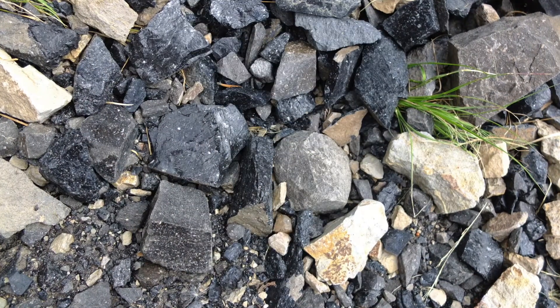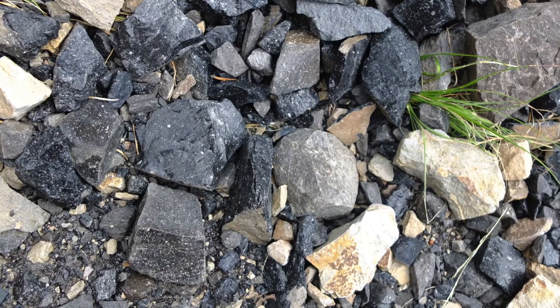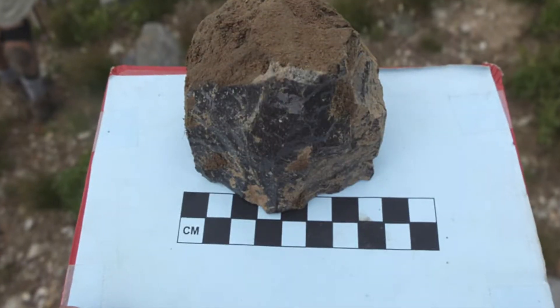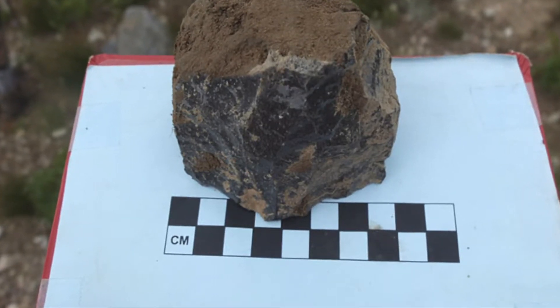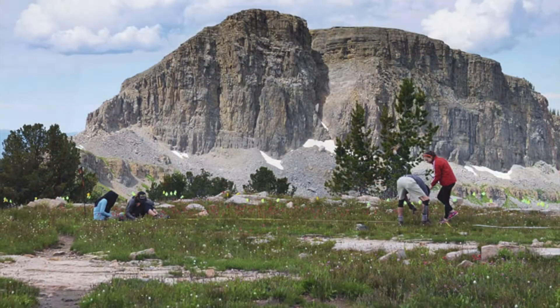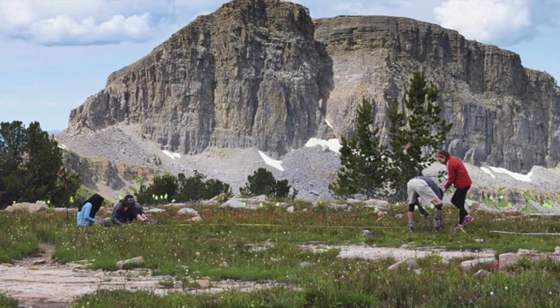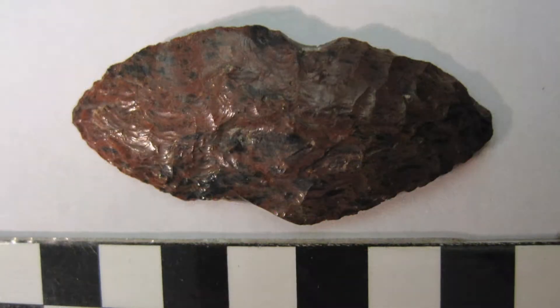Many of the oldest artifacts found in the greater Yellowstone ecosystem — including 11,000-year-old Clovis and 10,000-year-old Folsom Points — were made from locally gathered obsidian. The material was highly valued and traded across North America. Large nodules of Yellowstone obsidian have been discovered as far as the Cahokia Mounds in Ohio, over 1,200 miles away.